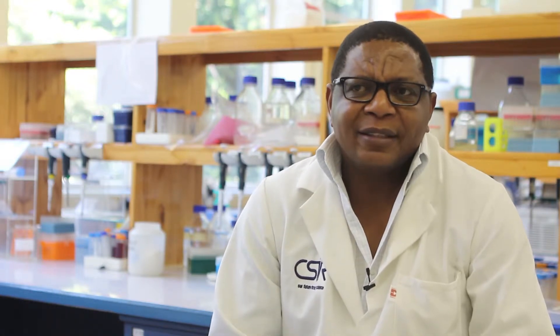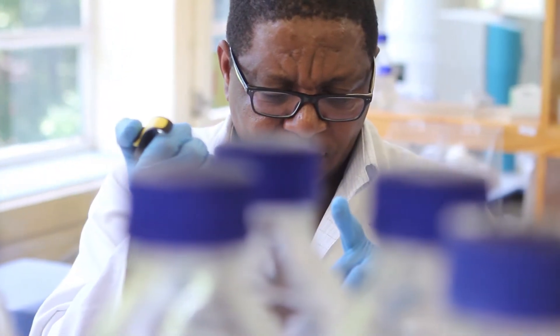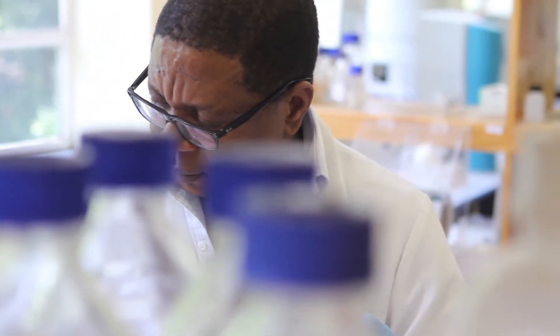A molecular pathologist looks at diseases at a molecular level with a view of understanding how diseases manifest themselves, with a view of developing ways to prevent, treat, and diagnose the specific diseases. Molecular pathologists work at different projects.